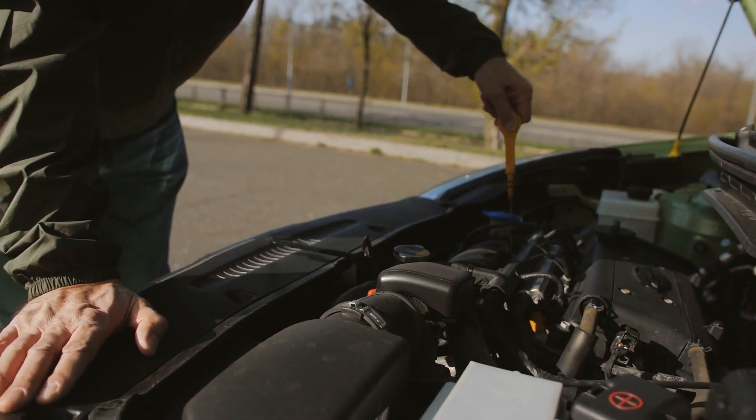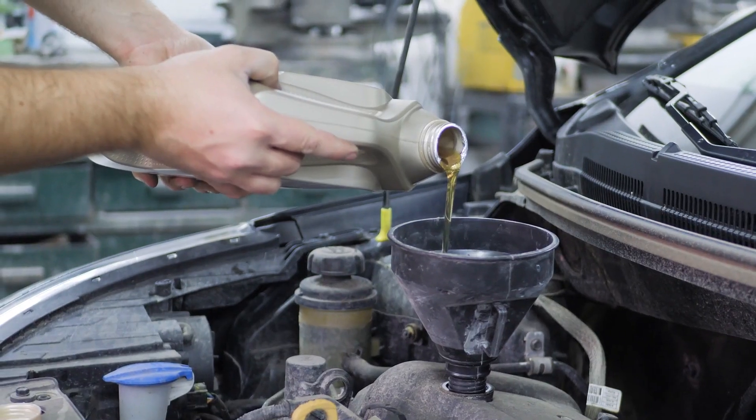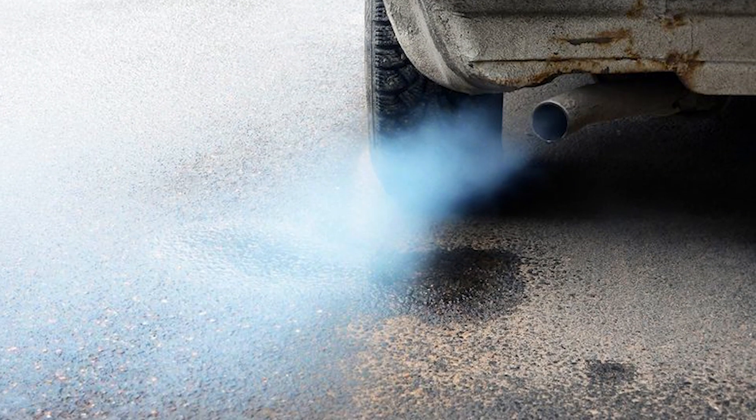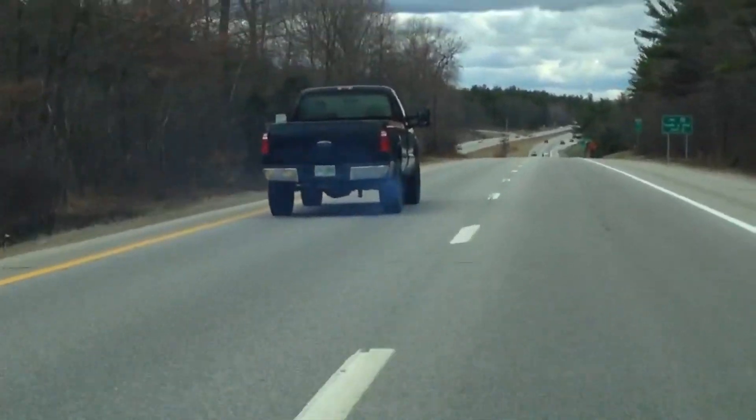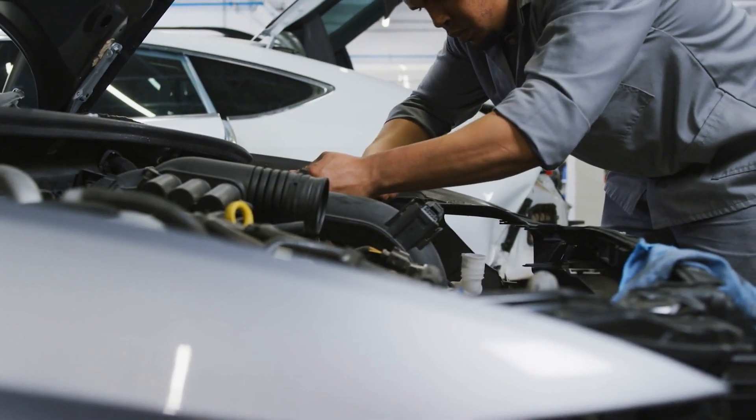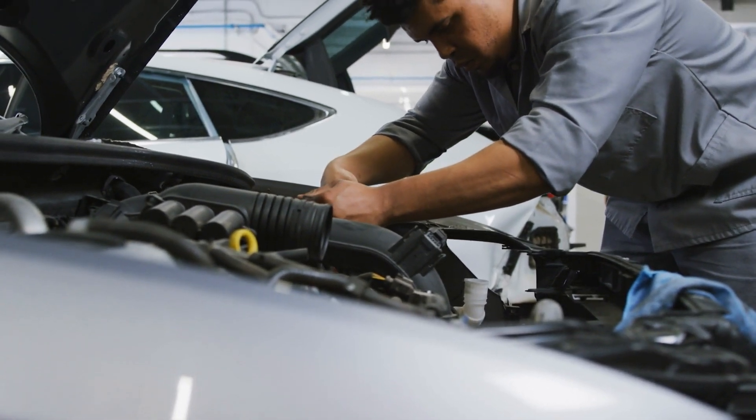As a simple solution, you can check and top up your engine oil level if it's low. This may help temporarily reduce the blue smoke. However, if the smoke continues, it's important to have the vehicle inspected by a mechanic to prevent further oil consumption and engine damage.